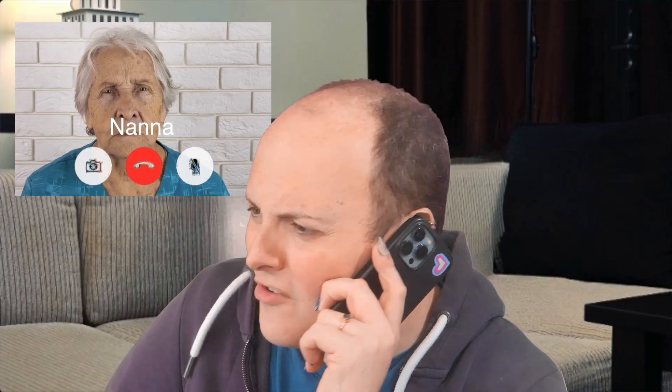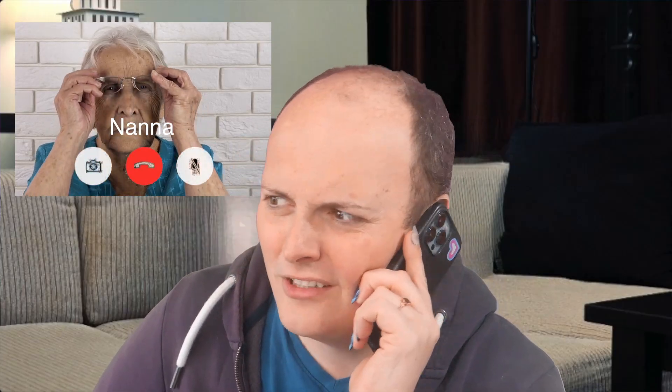Nan, have you made sure you've got your iCloud encryption turned on? No, Nan — all your activism will be caught and you'll be sent to jail.